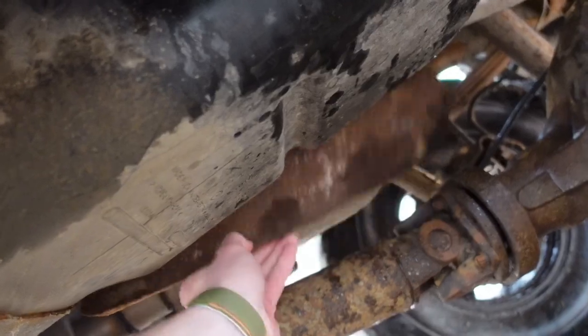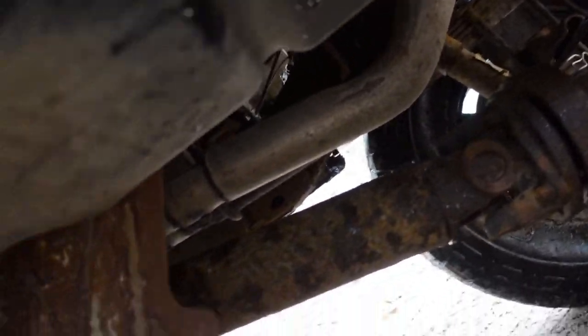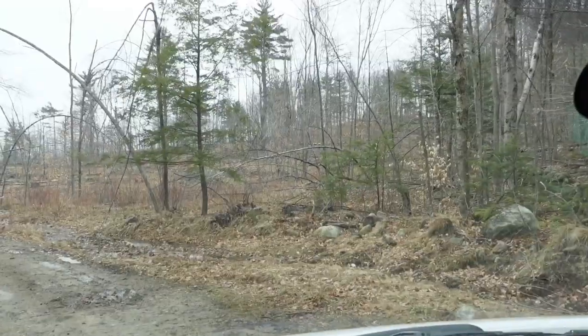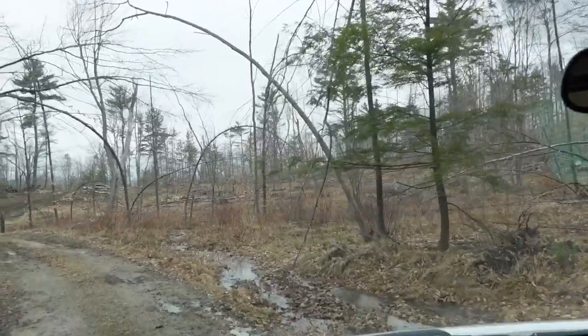I stopped because I heard some rattling — kind of a funny sound — so I hopped out to take a look, and it's a good thing I did. This is what you have to be mindful of if you want to go four-wheeling — stuff's gonna start breaking, especially on an old rusty vehicle like mine. This is like a heat plate that protects the gas tank, but it's rusting off and was grinding right here. Probably something that should be fixed, but probably won't be. It's been a while since I've been out here and this whole area has been logged.